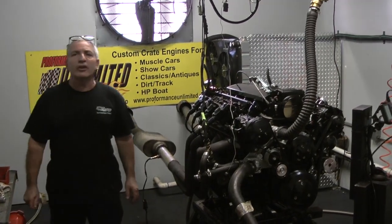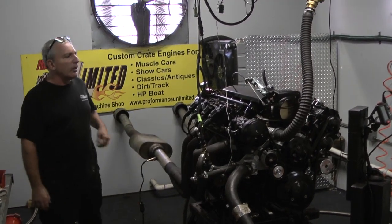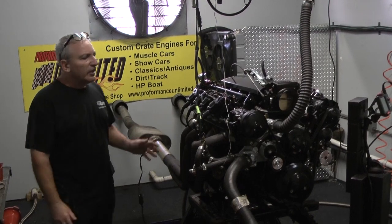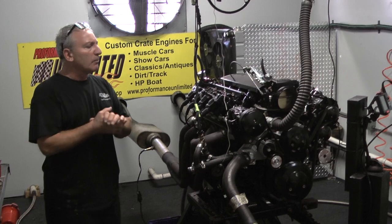Here's one more of our badass LS3 engines. Again, building a lot of them. People are realizing that these LS motors are the way to go. They're fuel injected, they've got plenty of horsepower, plenty of torque. They can go from mile to mile. Very simple.